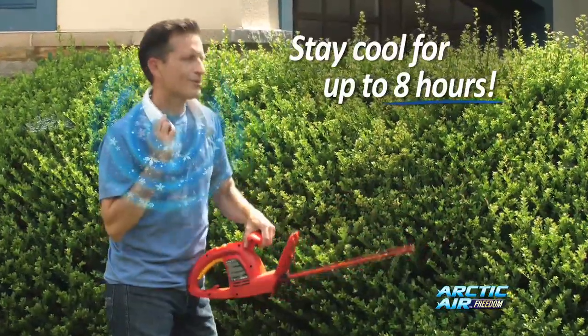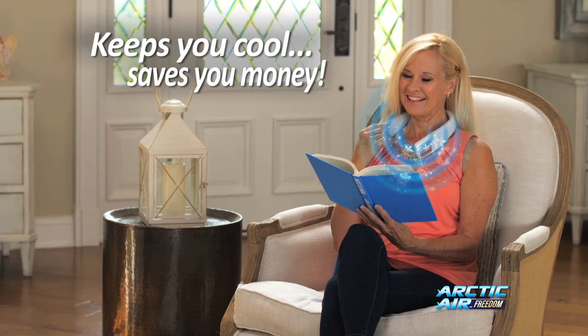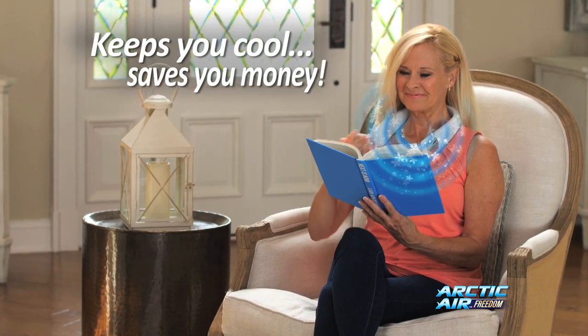Rechargeable for up to eight hours of cooling on just one charge. You can even use Arctic Air indoors to create your own personal comfort zone without air conditioning your entire home, so you save money too.